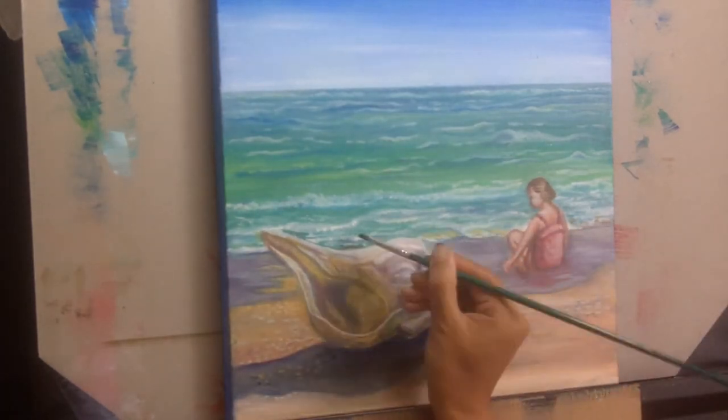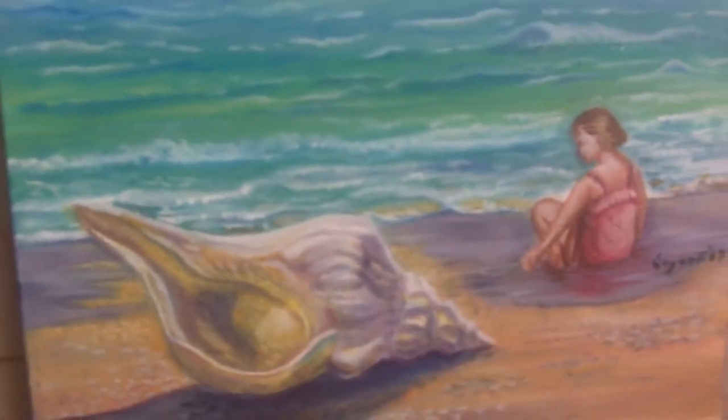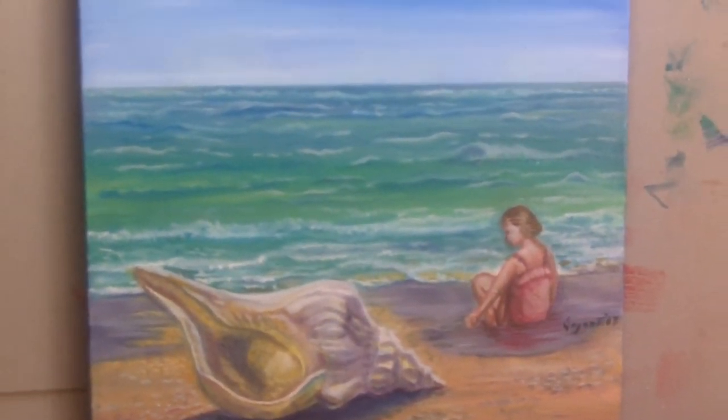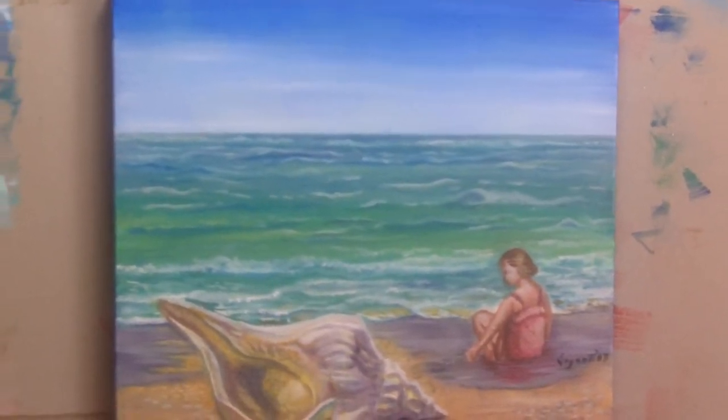Here we are at the end of the painting — this is the finished work. Don't forget to tell me how you liked it or disliked it; I'm interested to know all your comments, good or bad. Thank you for watching.